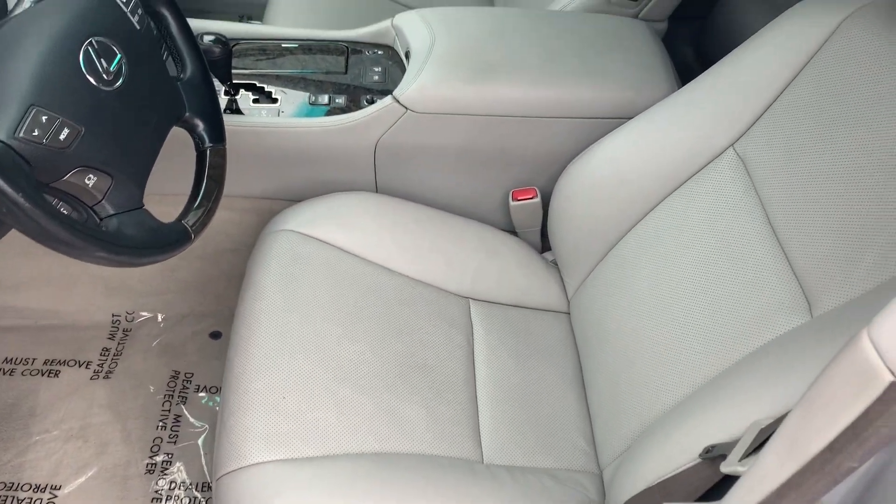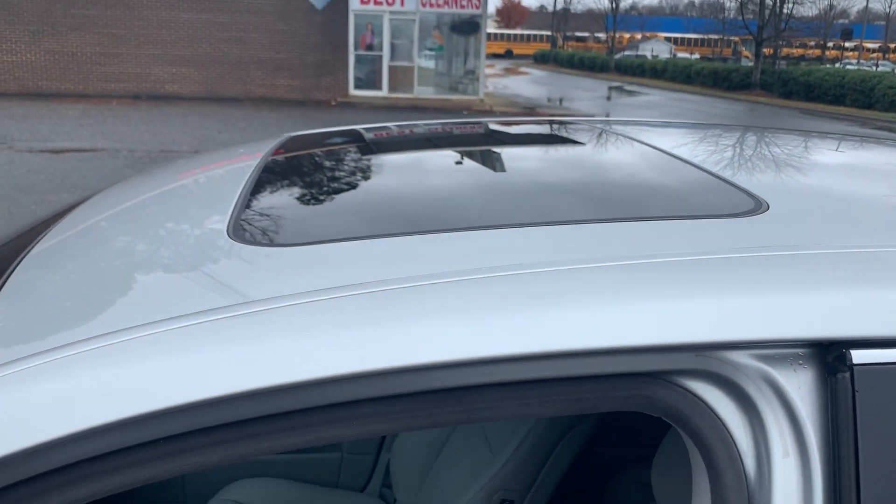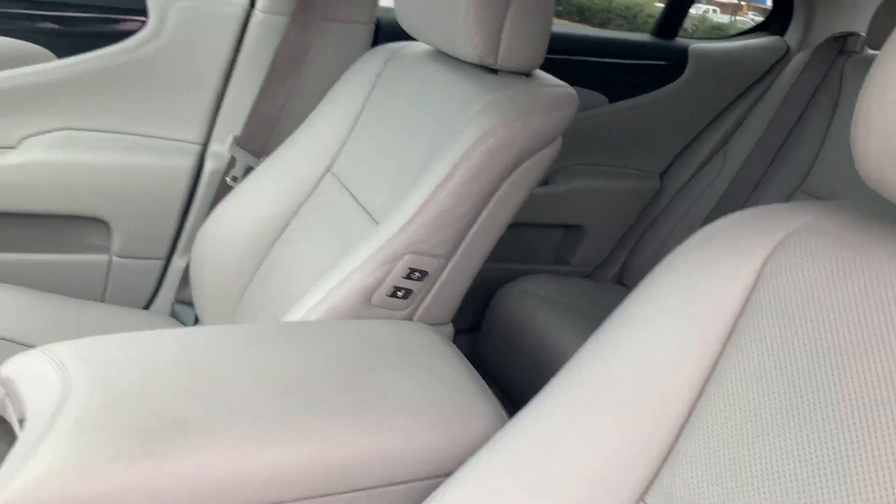Look at this — no rips or tears in the leather hides. Just perfect. And it has a moonroof as well.